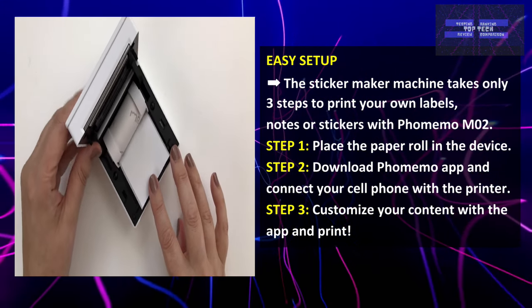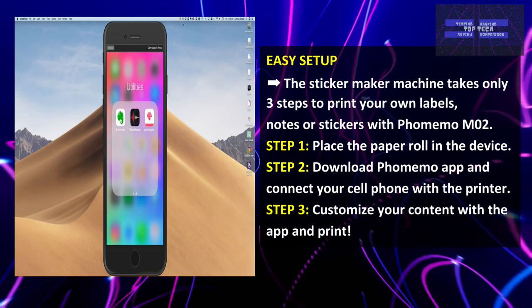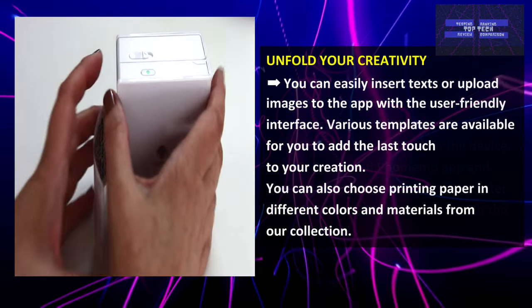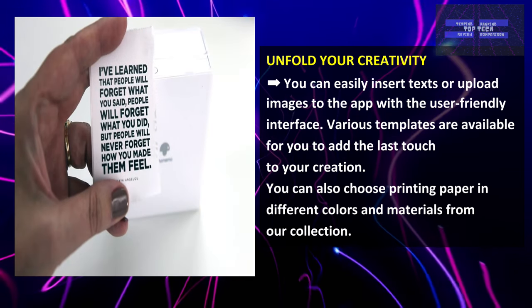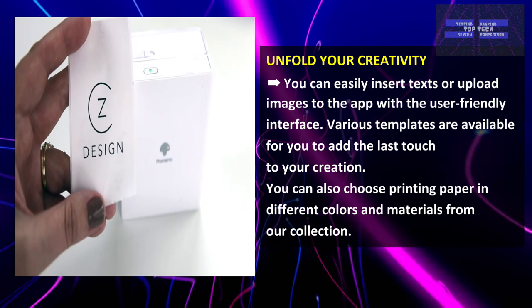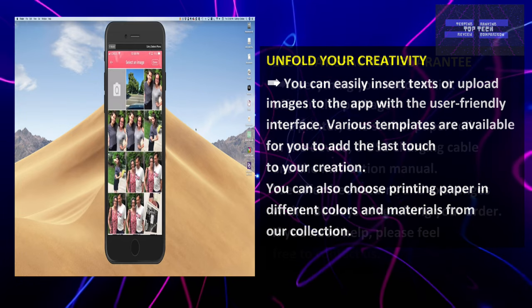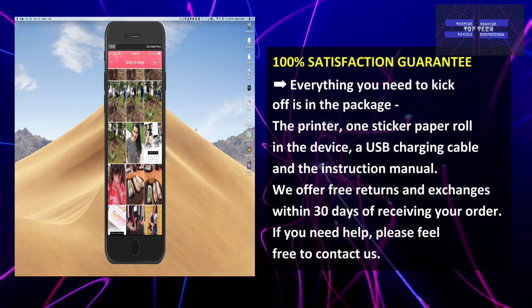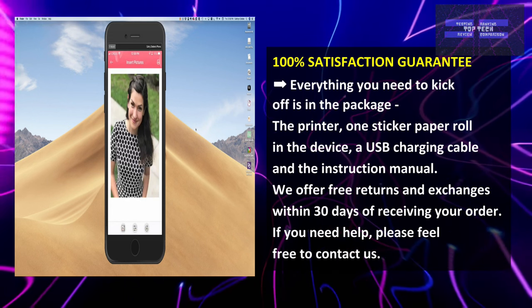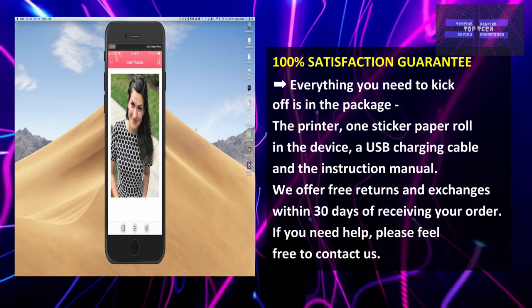It is easy to set up — the sticker maker machine takes only three steps to print your own labels, notes, or stickers with FoMemo M02. Step 1: Place the paper roll on the device. Step 2: Download the FoMemo application and connect your smartphone with the printer. Step 3: Customize your content with the app and print. You can easily insert text or upload images through the user-friendly interface. Various templates are available, and you can choose printing paper in different colors and materials. Everything you need to get started is in the package, including the printer, one sticker paper roll, a USB charging cable, and instruction manuals. It offers free return and exchange within 30 days of receiving your order.